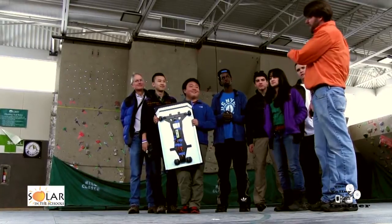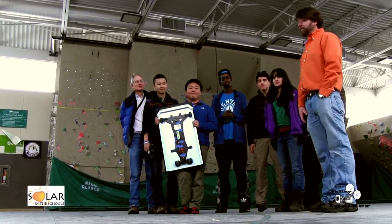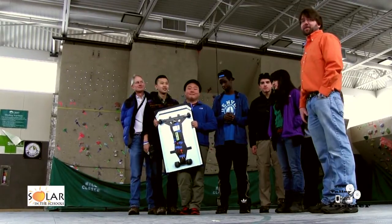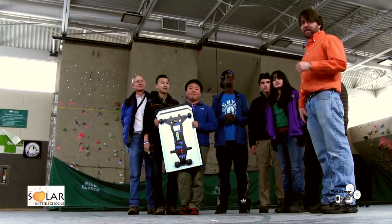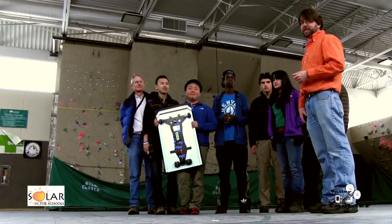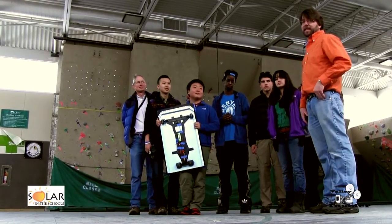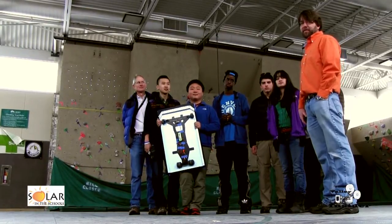This is the CRMS crew — Colorado Rocky Mountain School — kids who have just almost completed the first Solar Roller, solar-powered remote control car. We are attempting this winter at Solar in the Schools to put together four of these cars for a demo race on May 18th at the NREL Junior Solar Sprint event.